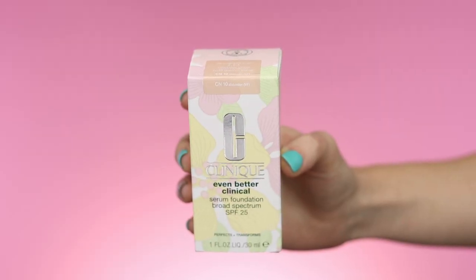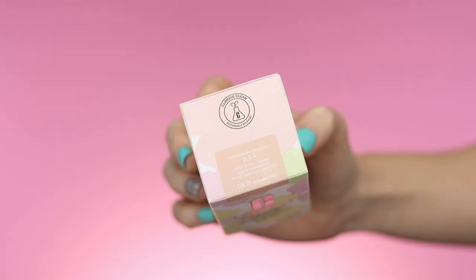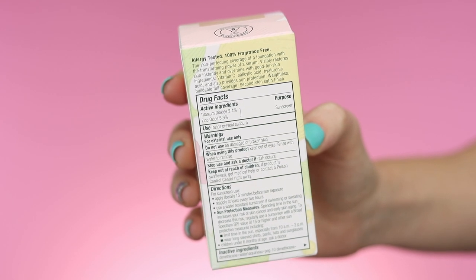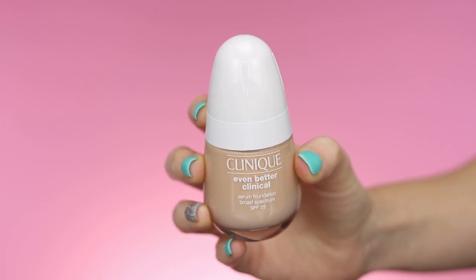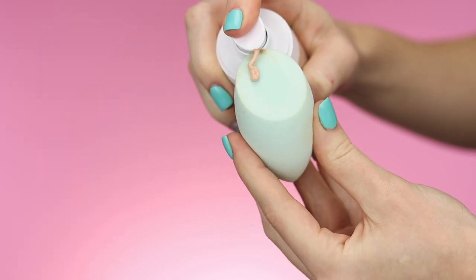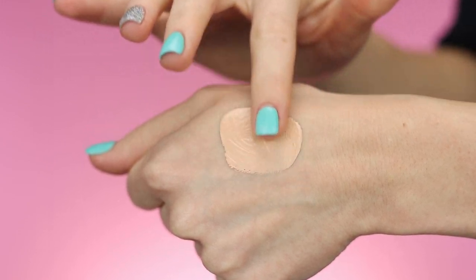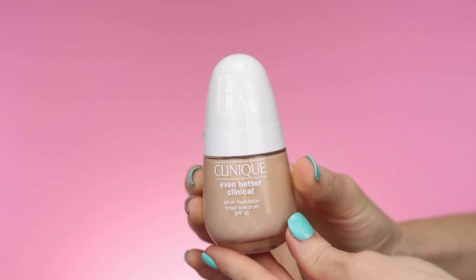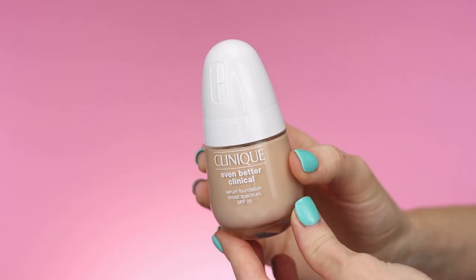This is the Clinique Even Better Clinical Serum Foundation with Broad Spectrum SPF 25. The price is $42. It has three serum technologies, it's oil-free, and the formula includes hyaluronic acid, salicylic acid, and vitamin C to leave bare skin looking even better. It's a medium to full coverage with a satin finish and 24-hour wear that helps visibly improve skin instantly and over time. The bottle is very futuristic looking — it almost looks like a pill.